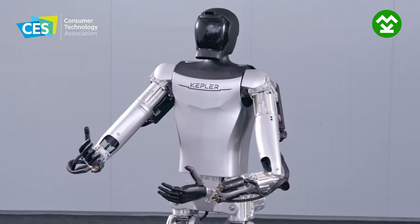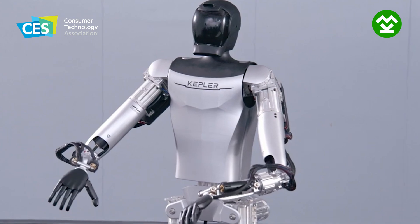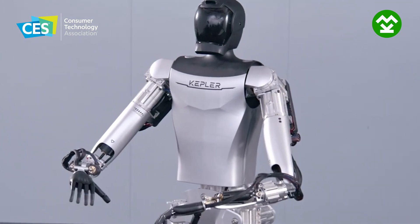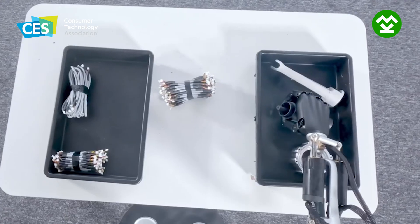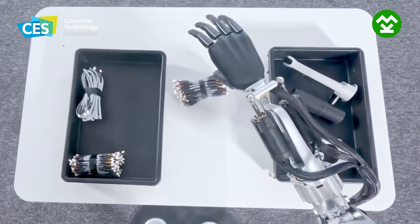Even though we have robot arms to do repetitive work, we still need humans to assist. So our humanoid robot with AI, using visual perspective and recognition, can recognize objects and navigate the hand to grab and sort — things like that.